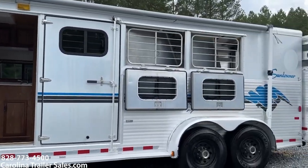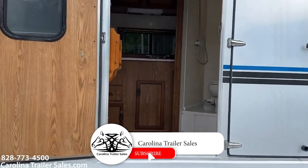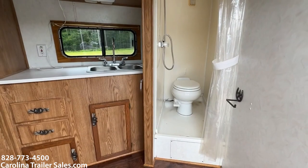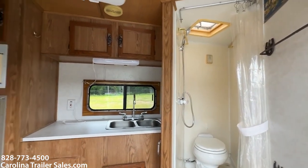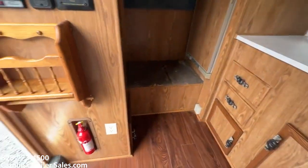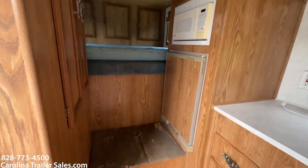This is a small compact LQ — about a four and a half short wall. It does have the shower and toilet combo together. No walk-through door. It does have a double sink, stainless as well. Spinning around, it does have AC, a microwave, and a small fridge.